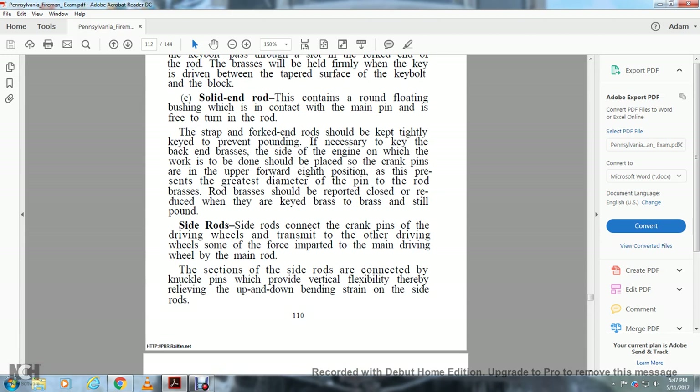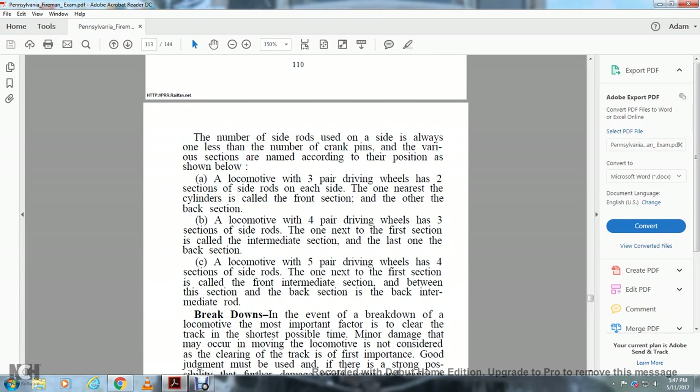Side rods connect the crank pins and put the driving wheels in motion, transmitting power from the main driving wheel to the other driving wheels. The sections of the side rods are connected by knuckle pins which provide vertical flexibility, relieving up-and-down bending strain on the side rods. A locomotive with three pairs of driving wheels has a two-section side rod on each side — the front section and the back section. A locomotive with four pairs has three sections — front, intermediate, and back. A locomotive with five pairs has four sections — front, front intermediate, back intermediate, and back.